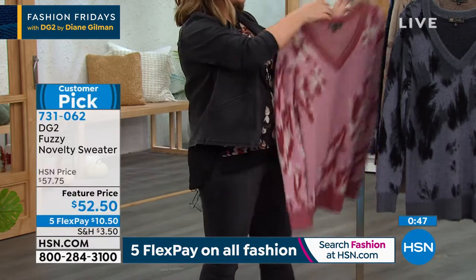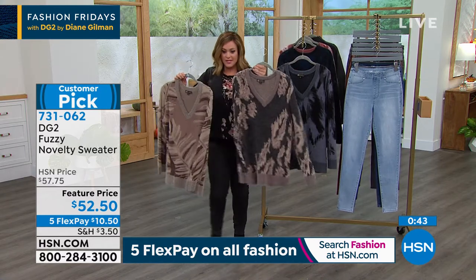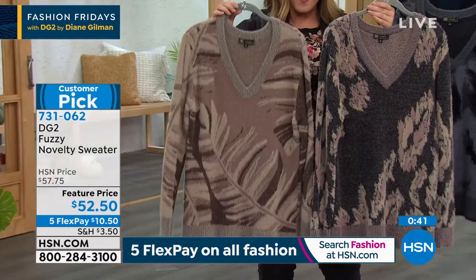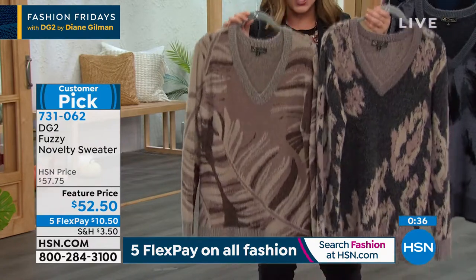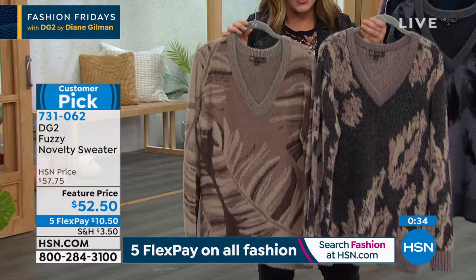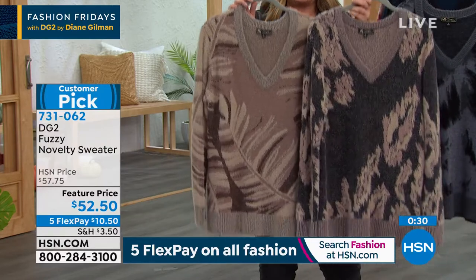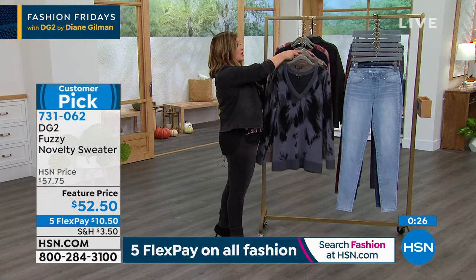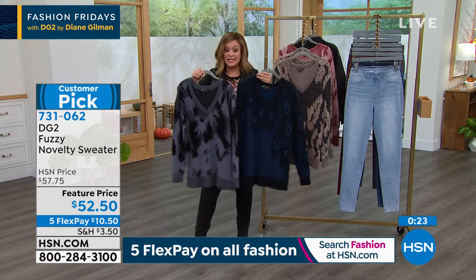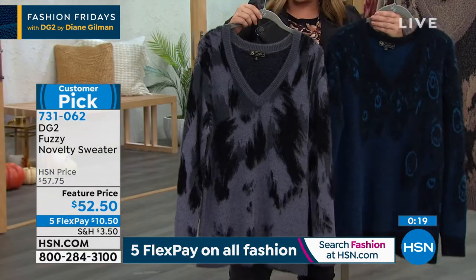I want to show them side by side so everybody can make their decision. I'm going to show you the two most popular — this is called black, and then this is the taupe. You will get so much wear out of just these two colors. And if it looks soft and fuzzy and cozy on your TV, it absolutely is. If you want the navy, here's what it looks like next to the gray — similar, but completely different.